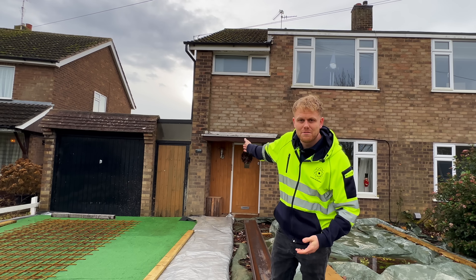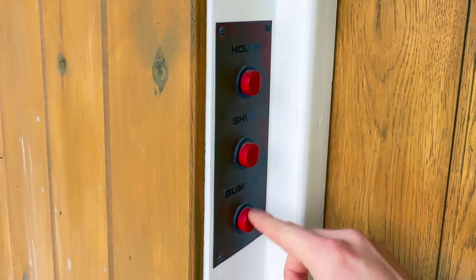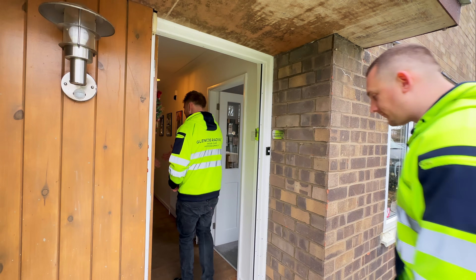Today we are going to be testing Colin Furze's house and bunker. Come with us. Right on dudes, come in. Good to meet you, it's alright mate.